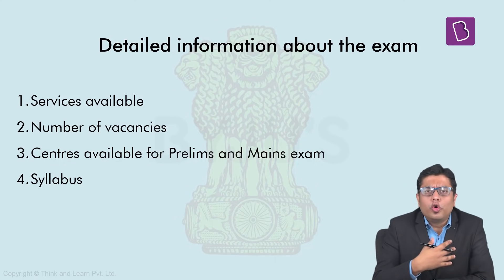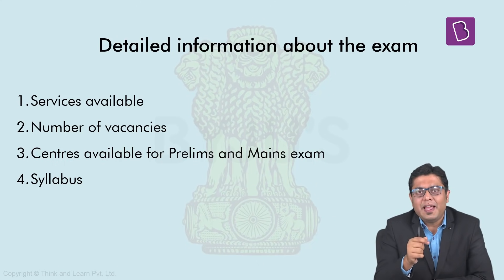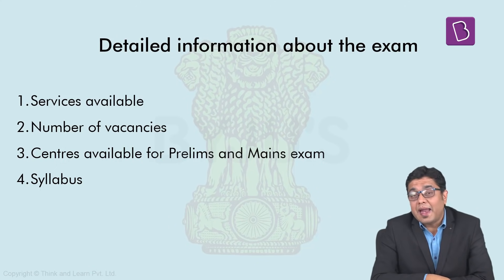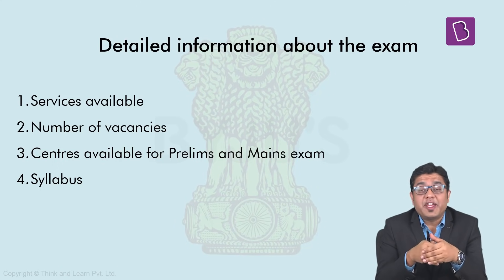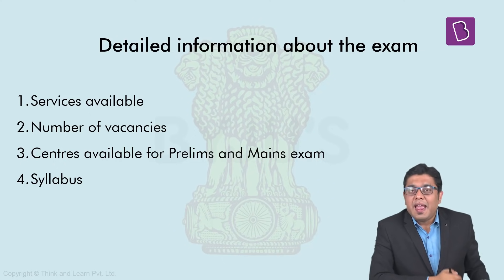We also get an idea about the total number of vacancies available for 2021. Along with that, we find listed in this notification the total number of centres for prelims as well as the mains examination where candidates can appear for the exam. You will also find a detailed listing of the syllabus of each and every subject asked in the examination. That is why going through the notification in greater detail should be the prerogative of each and every candidate.